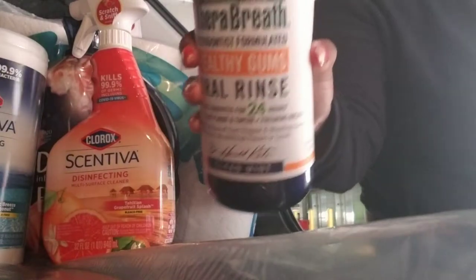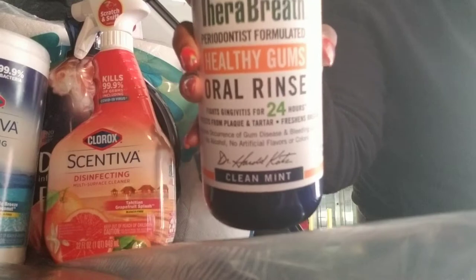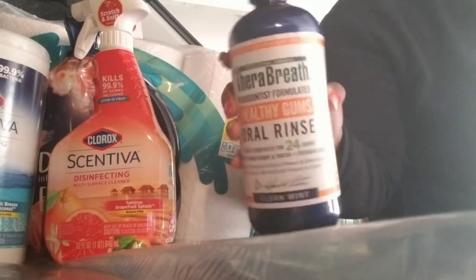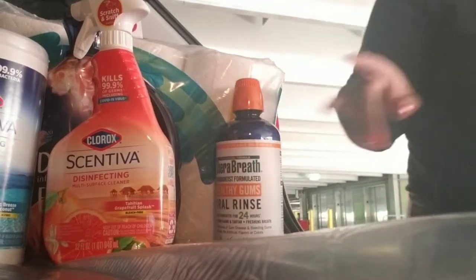Got to keep the breath fresh. Got the huge bottle of TheraBreath. If you haven't used this, check it out. You have to rinse twice, but it's so worth it. This was about $15 for this huge bottle, but again, it's so worth it. You'll thank me later.